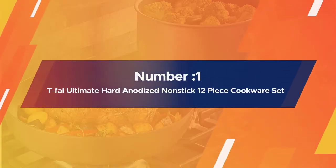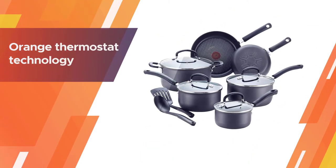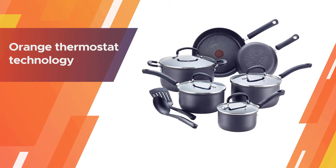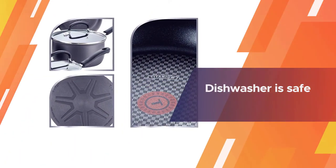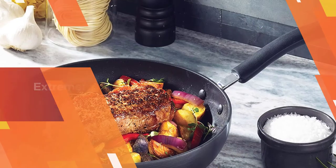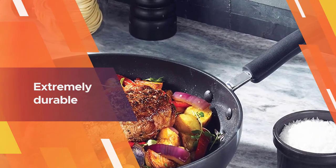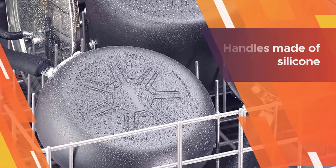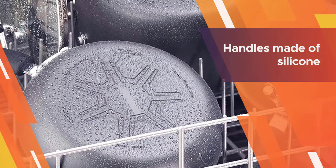Number one: most popular T-fal Ultimate Hard Anodized Nonstick 12-piece cookware set. T-fal has been producing festive cooking since 1954. The orange thermostat technology tells you when to start cooking. Model E765SC will not fight with its techno-resistive base. Dishwasher safe, PFOA free, and available in gray. The hard anodized aluminum base is extremely durable.